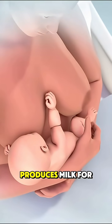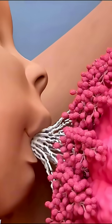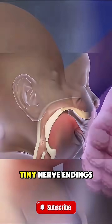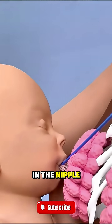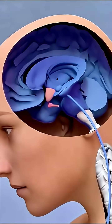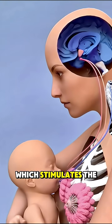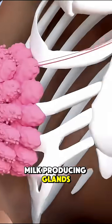Ever wondered how a mother's body produces milk for her baby? When a baby latches onto the breast and starts sucking, tiny nerve endings in the nipple send signals to the brain. The brain responds by releasing prolactin, which stimulates the milk-producing glands.